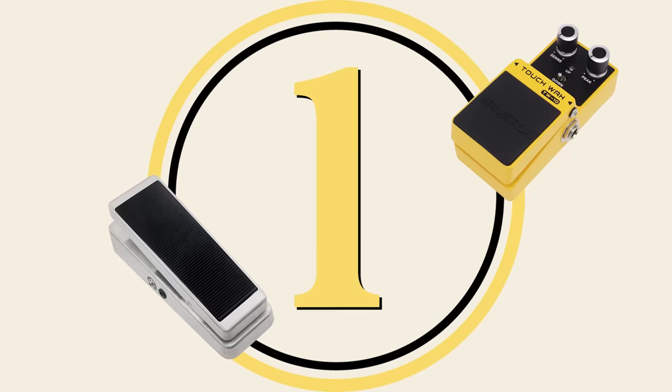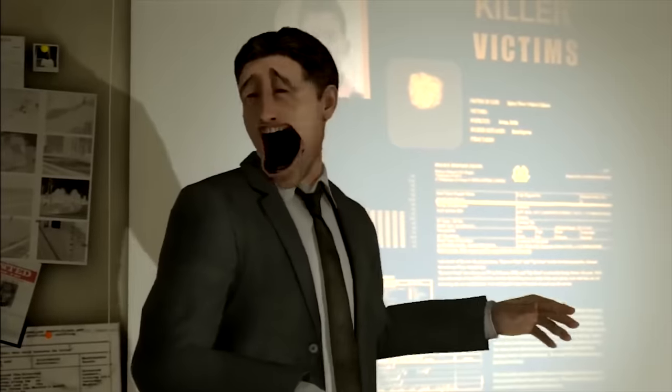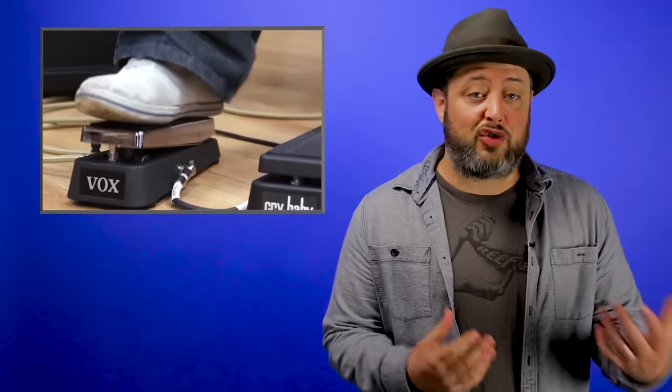Wah pedal. For those of you unfamiliar with the wah pedal, it's basically a wide sweeping tone controller. It filters out high and low frequencies as you engage the pedal and adds an amazing expression to your playing. Since this pedal uses active electronics, it can actually boost certain frequencies with a sweep of the pedal.